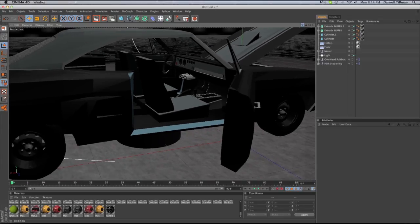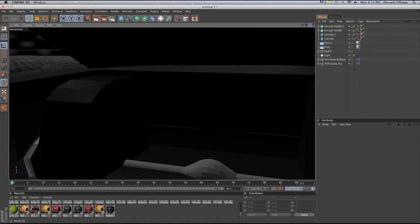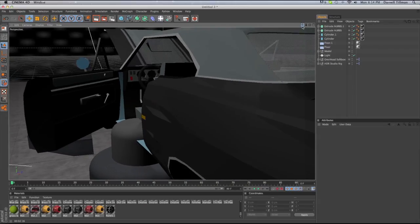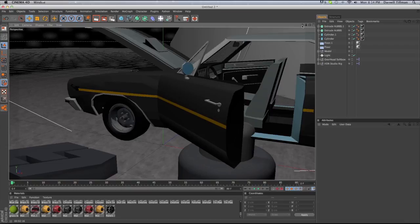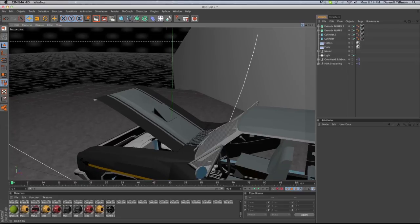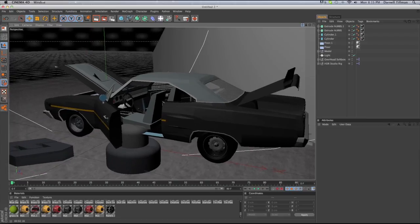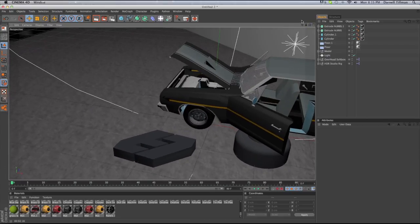I did all this from scratch — the trunk, all from scratch, starting off with a cube. It took me four days, piece by piece. I really hope you accept this because it would really make me happy, given how long this took me.